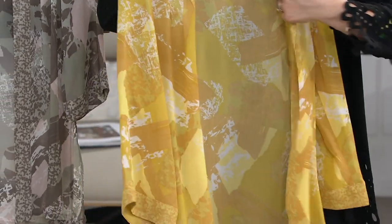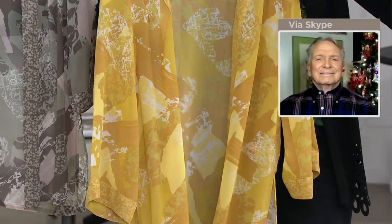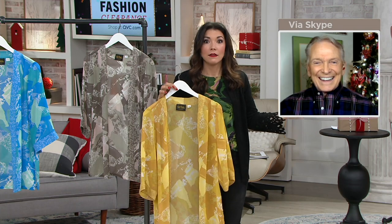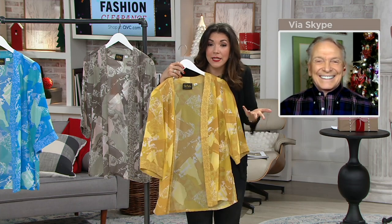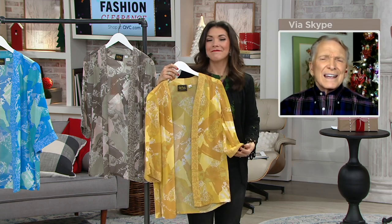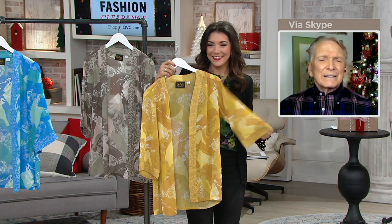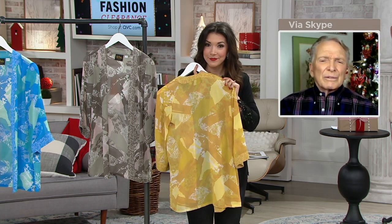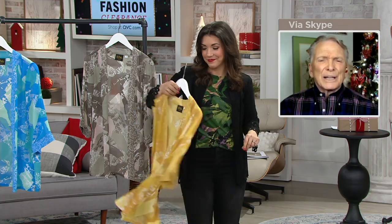Remember the movie where she tried to lose the guy in 10 days and she wore the yellow dress? Anybody can wear yellow — it looks so pretty. That yellow is very soft and romantic, all mixed in with those blushy tones.